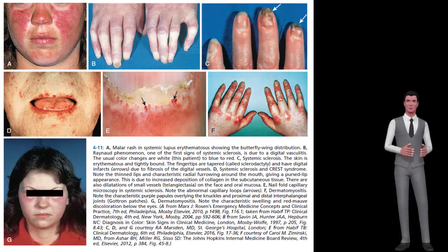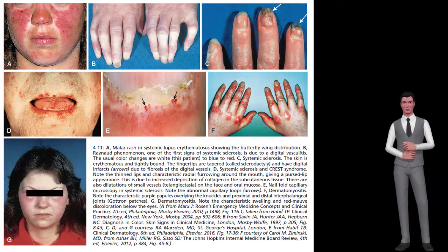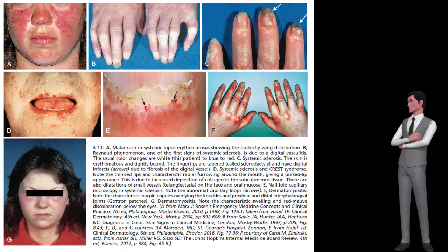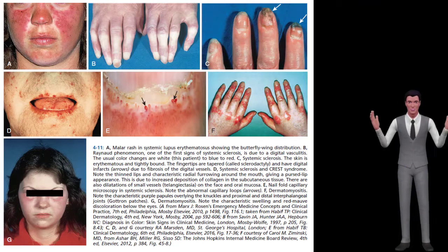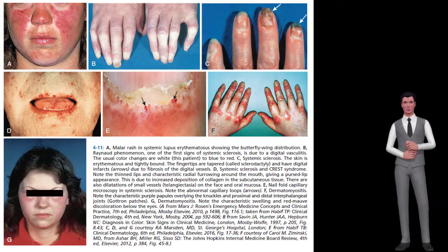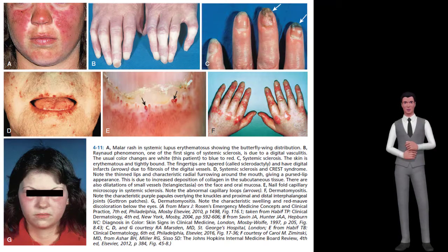Discoid lupus (25%) is a chronic, plaque-like rash that often develops in sun-exposed areas. A plaque is defined as a solid, raised, flat-topped lesion greater than 1 cm in diameter. Arthritis (inflammatory joint disease): most common sites are the proximal interphalangeal (PIP) and metacarpophalangeal (MCP) joints in both hands and the wrists. It is usually symmetric, non-erosive, and non-deforming, unlike rheumatoid arthritis, which is deforming.